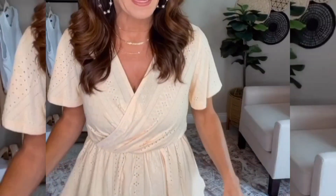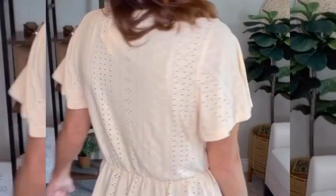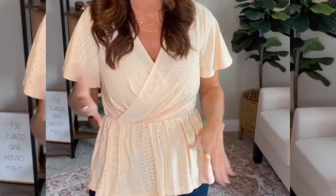Last we've got this cute little eyelet peplum top. I love how it crosses in the front and even though it's eyelet, I've got on a nude bra and you can't see through it at all. I think this would also be a really cute workwear option with a pair of khakis or a skirt.